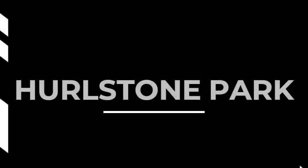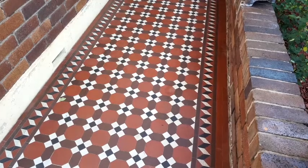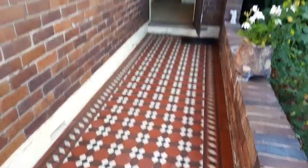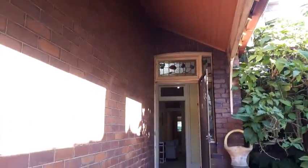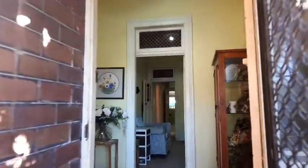Hi, it's Adrian from Divine Real Estate, coming to you with a preview video from the gimbal at number 70 Crinan Street in Hurlstone Park. Look at this beautiful Federation house, so close to everything. Plenty of character Federation features — these tessellated tiles, lots of timber work, lead lights. Let's go inside and check it out.